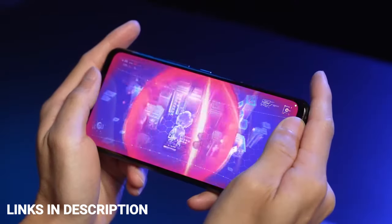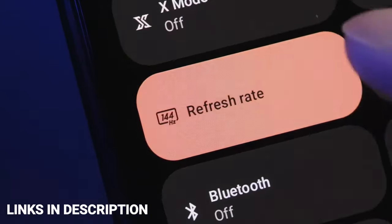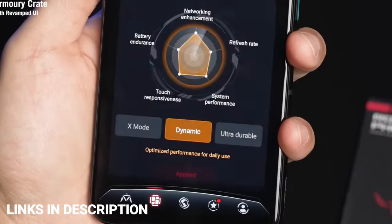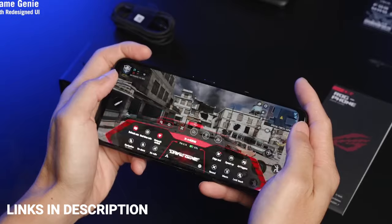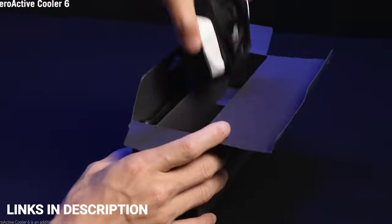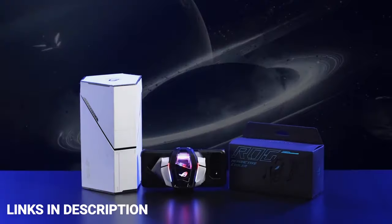ASUS has a wide range of accessories, including the AeroActive Cooler 6, which offers extra cooling power with a distinctly gamer-focused aesthetic. The selfie camera drops to 12 MP but is still sharp enough for in-game selfies and streaming to Twitch. ASUS packed a 6000 mAh battery, so you shouldn't have to worry about charging very often. The phone also comes with up to 18 GB of RAM, 512 GB of storage, and fast charging support.